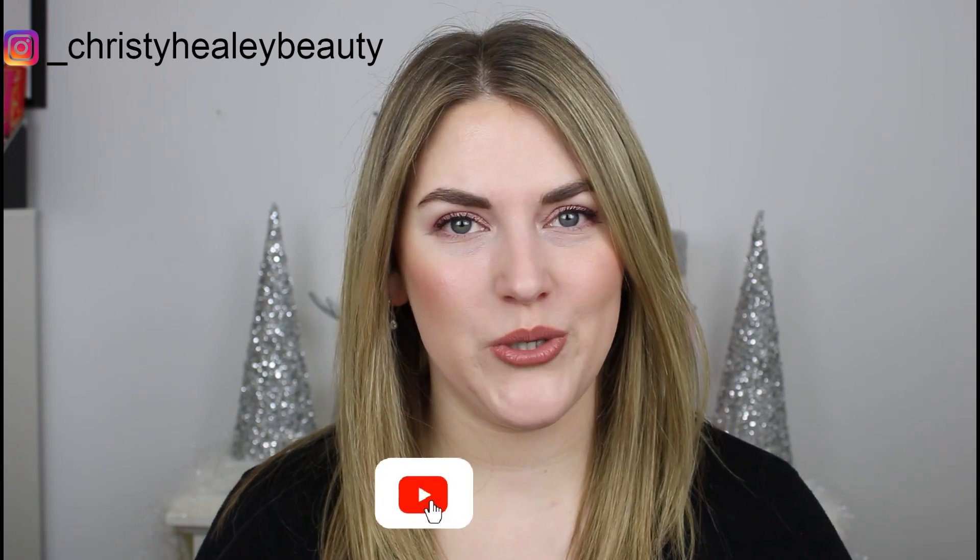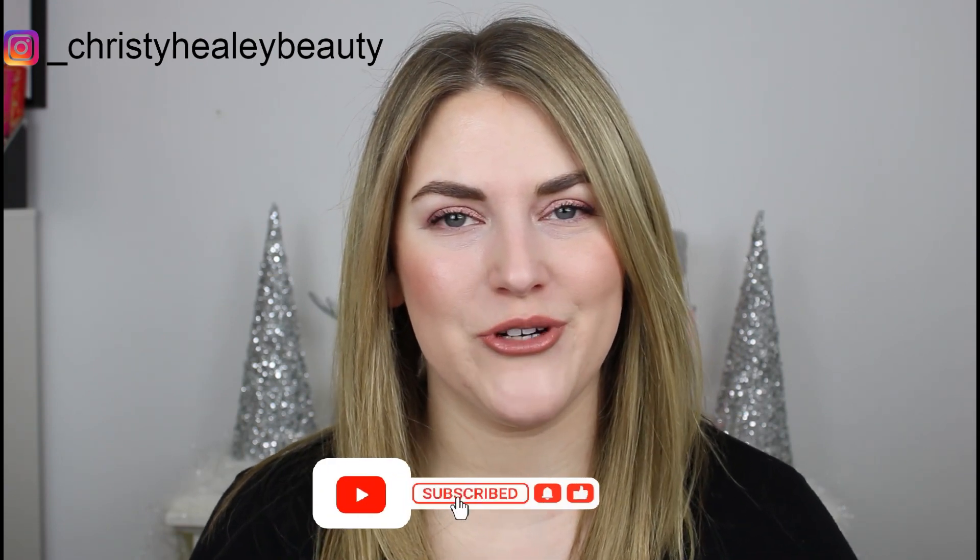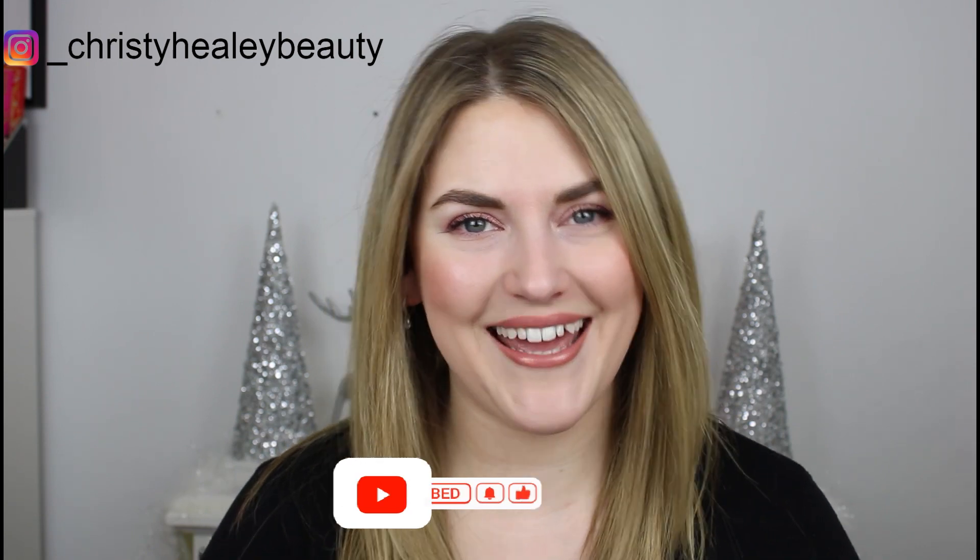Hey guys, it's Christy and welcome back to my channel. Thank you so much for joining me today. We're going to be starting the new year with my 2023 project pan intro. Before we get into it, I hope you'll consider subscribing to my channel before you leave and give this video a thumbs up if you enjoy.